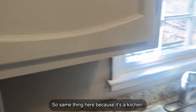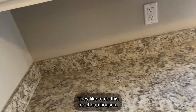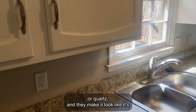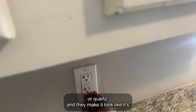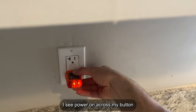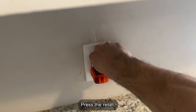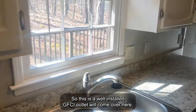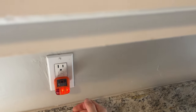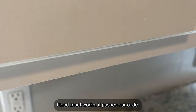Same thing here — because it's a kitchen, it needs to be GFCI compliant. I just noticed that this is laminate countertop — they like to do this for cheap houses, making it look like granite. So we're in the kitchen: I see power on, I press my button, it turns off, press reset, it comes back on. This is a well-installed GFCI outlet. Come over here, do the same thing — works, press the button, reset, works — passes code.